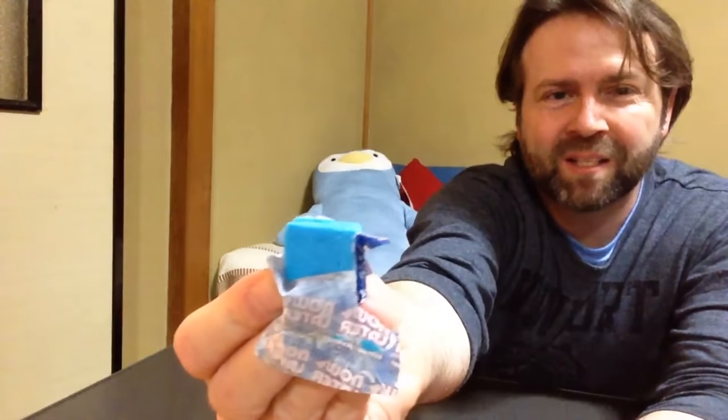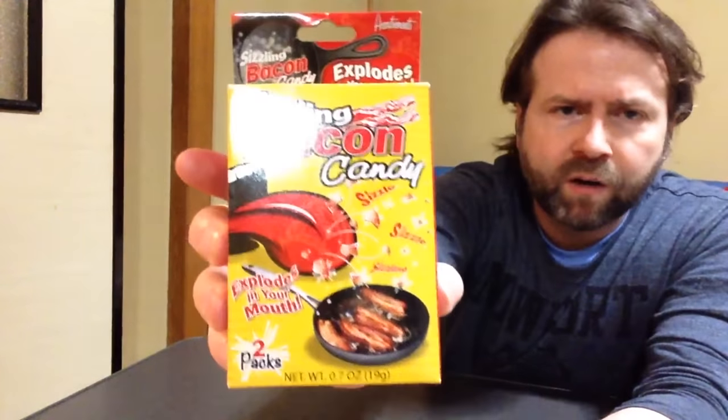Look at the color on that — it almost matches my penguin back there. It sticks to your teeth. Two hours later... okay, let's move on to the main event: Sizzling Bacon Candy.